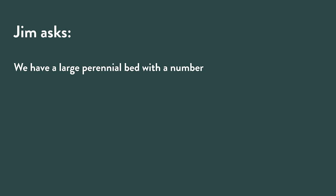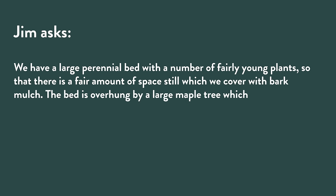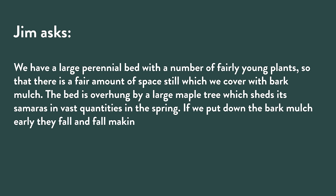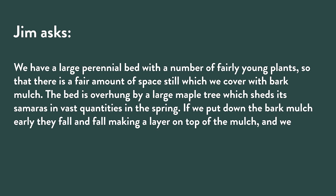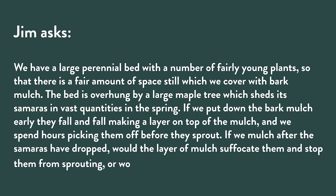Jim asks: 'We have a large perennial bed with a fair amount of space covered with bark mulch. The bed is overhung by a large maple tree — samaras, the little helicopters, in vast quantities in spring. If we put down bark mulch early, they fall and make a layer on top, and we spend hours picking them off before they sprout. If we mulch after the samaras have dropped, would the layer of mulch suffocate them and stop them from sprouting, or would they just fight their way through?'